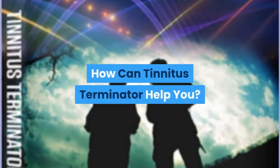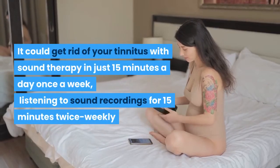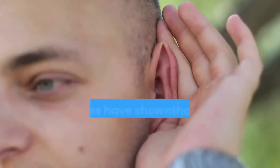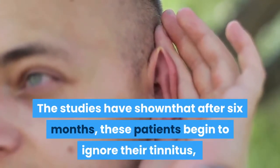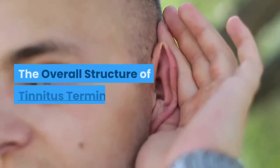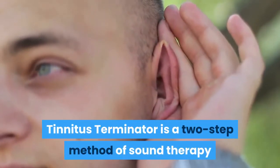How can Tinnitus Terminator help you? It could get rid of your tinnitus with sound therapy in just 15 minutes a day, listening to sound recordings twice weekly. Studies have shown that after six months, these patients begin to ignore their tinnitus. However, in these practice trials, experts change the sounds depending on the symptoms. The overall structure of Tinnitus Terminator is a two-step method of sound therapy.